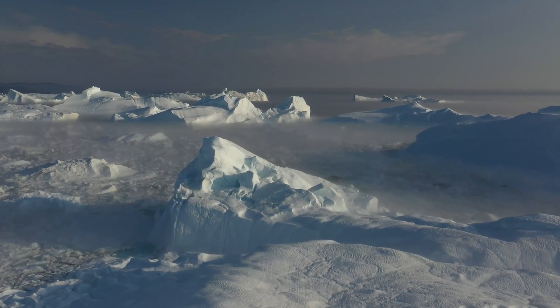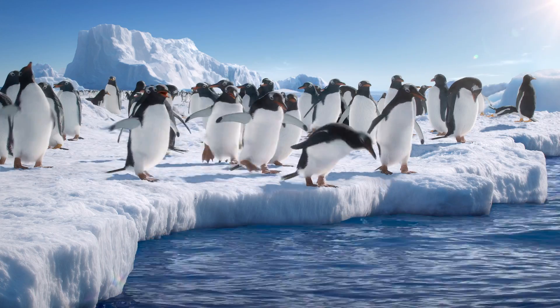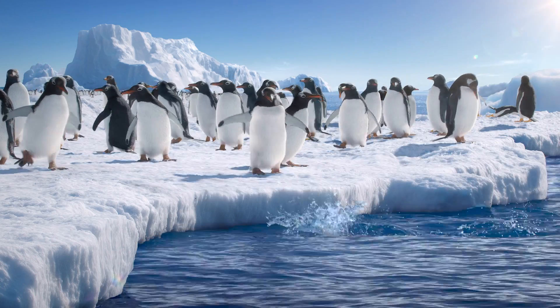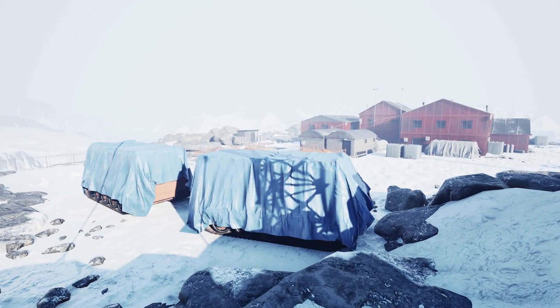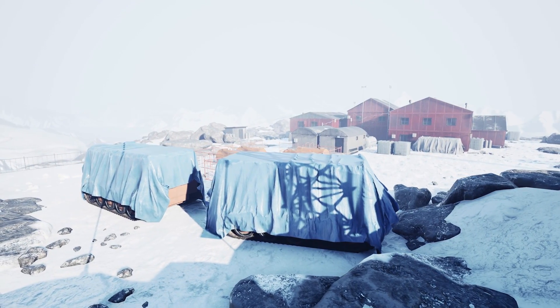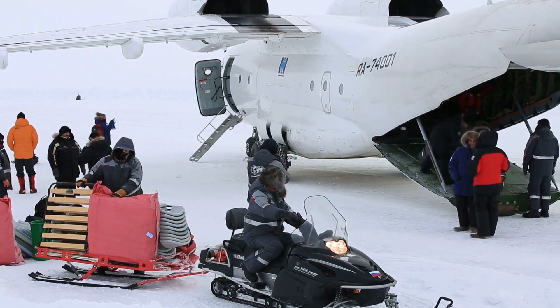Our virtual field trip to Antarctica has shown us the remarkable environment, diverse wildlife, and importance of this continent for scientific research. I hope you enjoyed this journey and gained a deeper appreciation for one of earth's most remote and intriguing places.